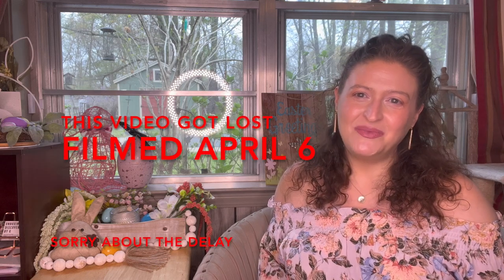Hey y'all, welcome to Unboxing Discovery by G. My name is Gina. Miss Callie is sitting over there on the bed. Today I have a Mint Mongoose subscription for you.